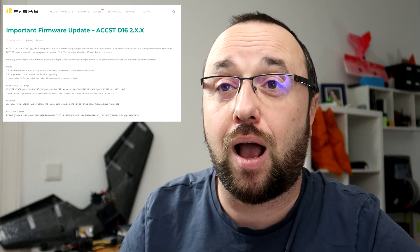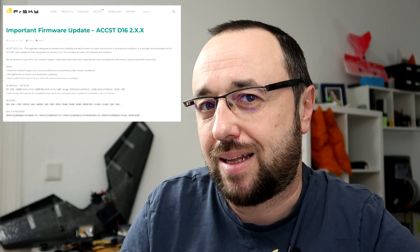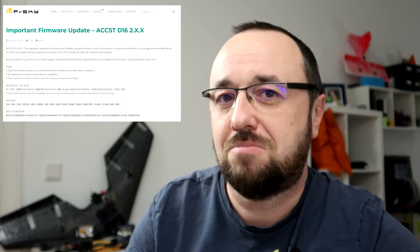Position number one is, let me quote: 'fix the channel output error, a controlled servo movement under certain conditions.' Great, they fixed a bug — but it took them that long to fix this bug. Maybe it happens from time to time; I never experienced anything like that, so it's definitely not a reason for me to update.